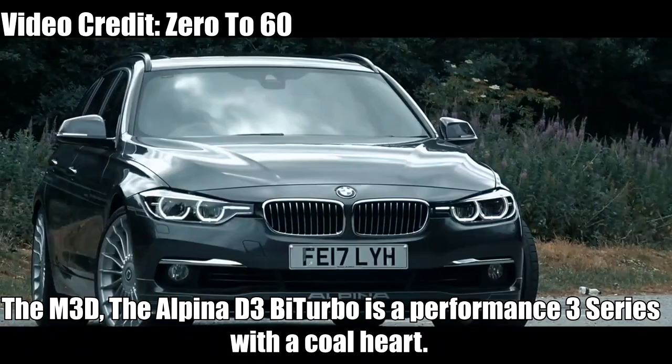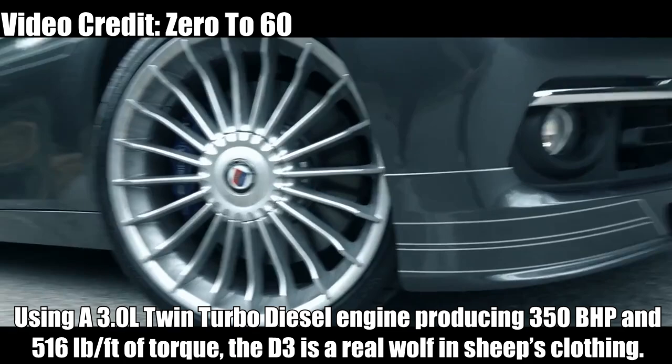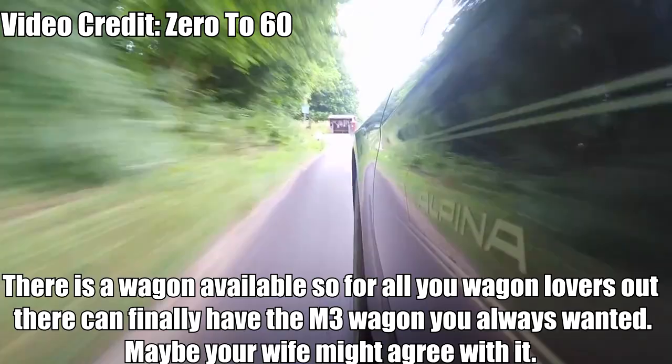Alpina D3 Biturbo — The M3D. The Alpina D3 Biturbo is a performance 3 Series with a diesel heart. Using a 3.0L twin-turbo diesel engine producing 350bhp and 516lb-ft of torque, the D3 is a real wolf in sheep's clothing. With nearly 50mpg achievable, the Alpina D3 guarantees economy as well as superior performance. There is a wagon available, so for all you wagon lovers out there, you can finally have the M3 wagon you always wanted — maybe your wife might agree with it.